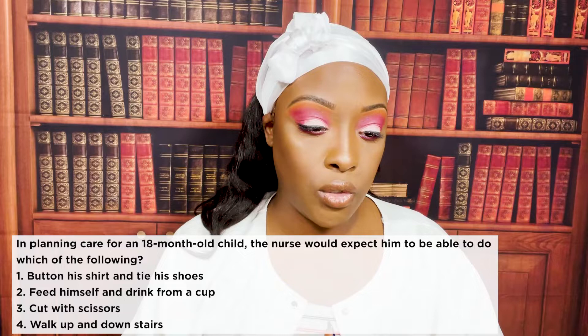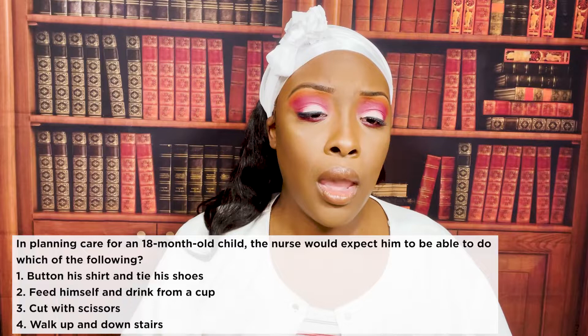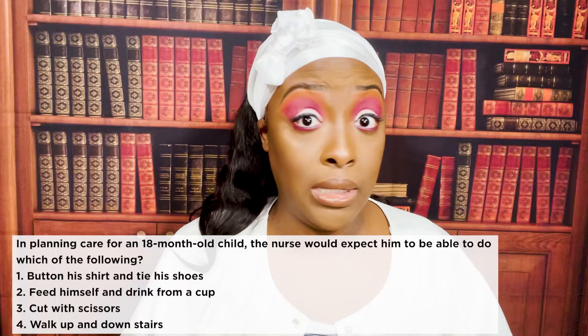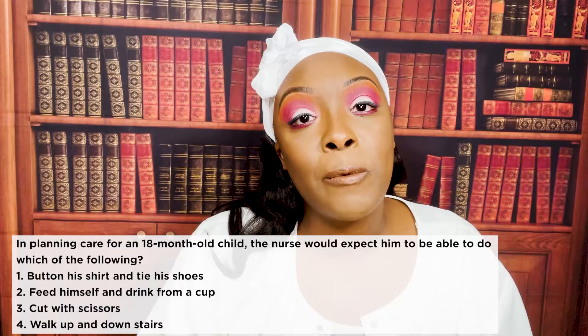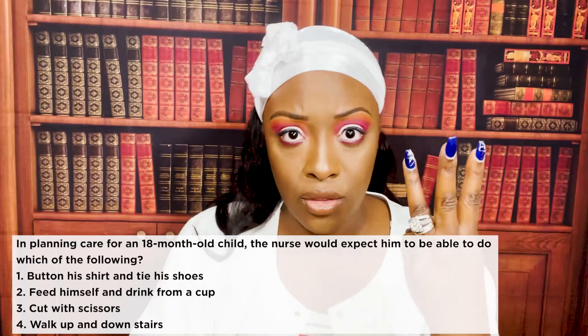Buttoning a shirt and tying shoes is expected in a school-age child around five or six. Cutting with scissors is more preschool age, and always under adult supervision. Walking up and down stairs is a famous NCLEX test question — that milestone is at three years old. A good way to remember: tricycles also have three wheels, and tricycles are for three-year-olds.